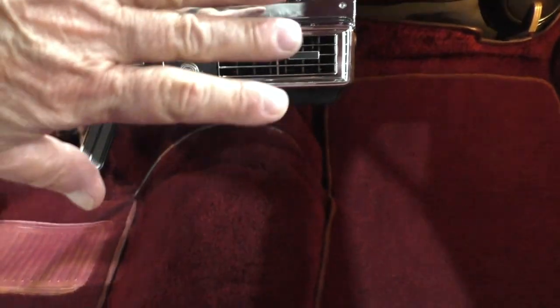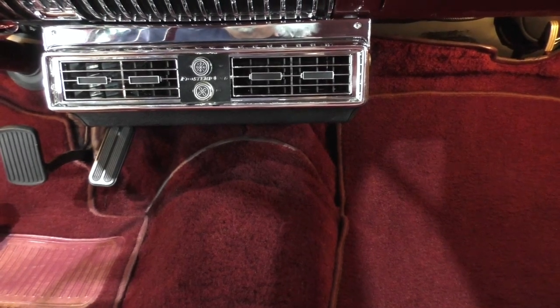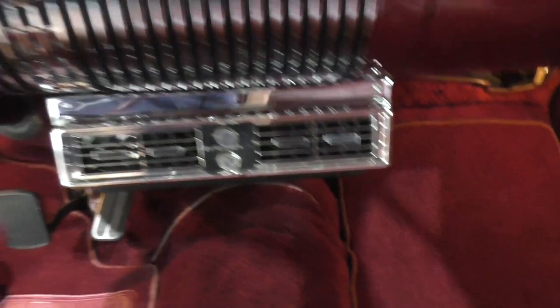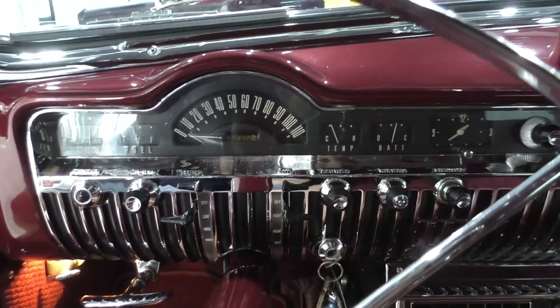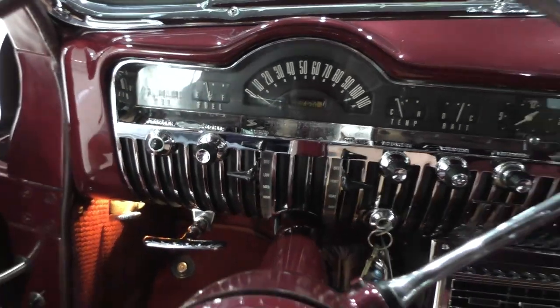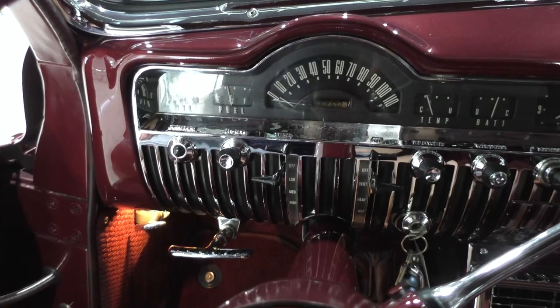Under-dash AC — nice. This car is really fresh inside, nobody's ever smoked in it, that kind of thing. The AC is cold. We've run it a little bit and the temperature is just barely starting to come up — there it is, charging. The fuel gauge is a little low on fuel; oil pressure is about 40 pounds or so.